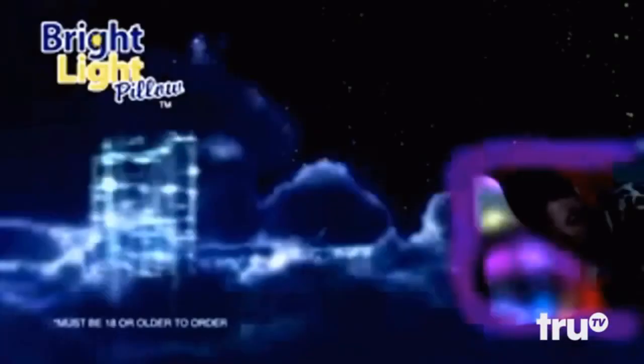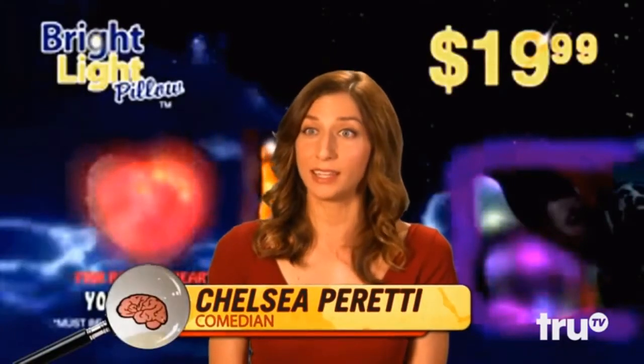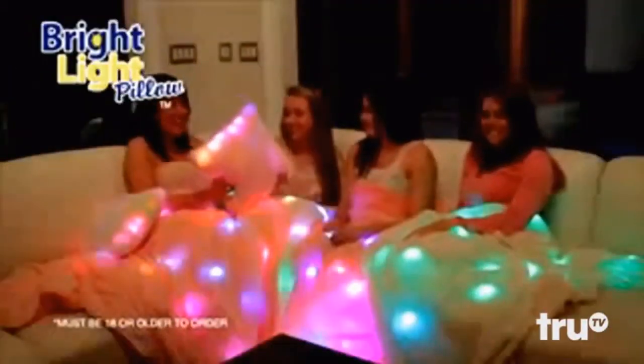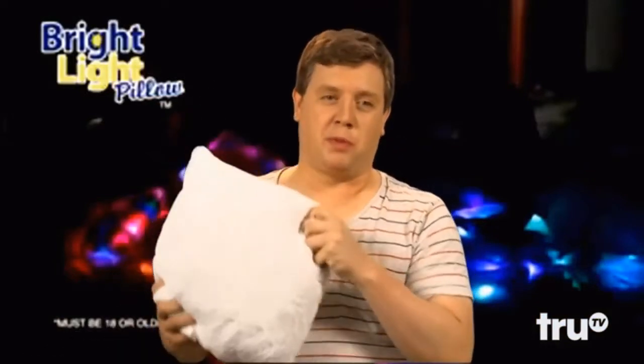You can call now to get your very own Bright Light Pillow for $19.99. But that's one penny less than the ridiculously high price of $20. Must be 18 or older to order. Having a hard time sleeping? Make it impossible with Bright Lights.